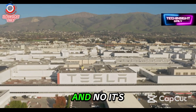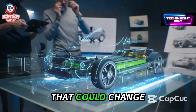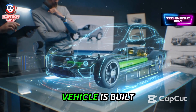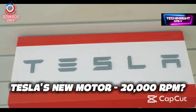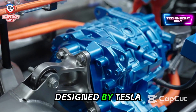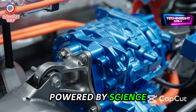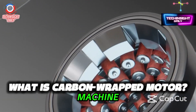Something huge just happened at Tesla, and no, it's not another tweet from Elon Musk. It's a breakthrough that could change how every electric vehicle is built and how fast it can go. Introducing the carbon-wrapped electric motor, designed by Tesla, powered by science, and spinning so fast that some engineers are literally calling it a physics-defying machine.